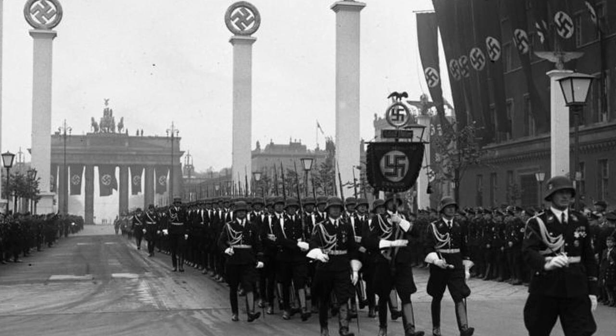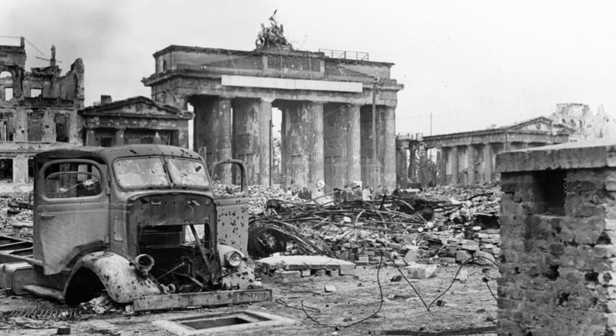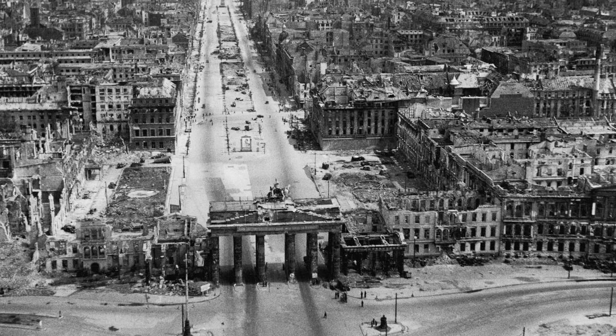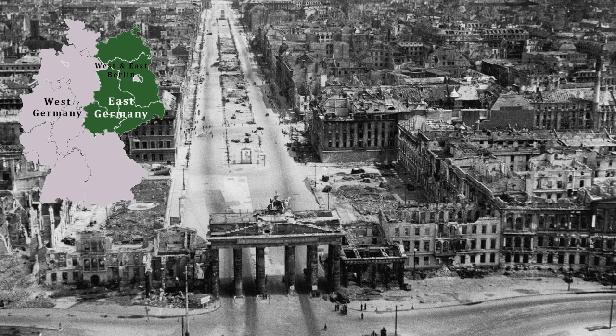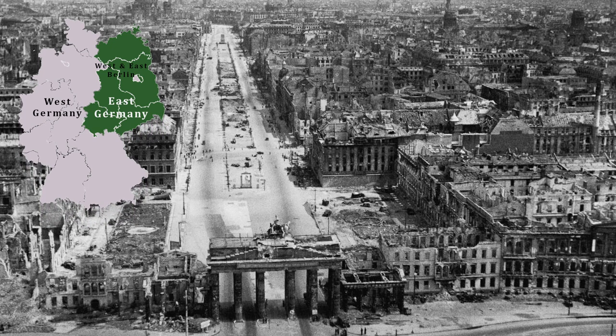When the Nazis came to power, they used the gate as their party symbol. The gate was badly damaged during the war and the quadriga had to be replaced afterwards.